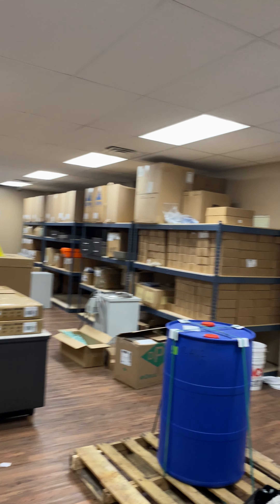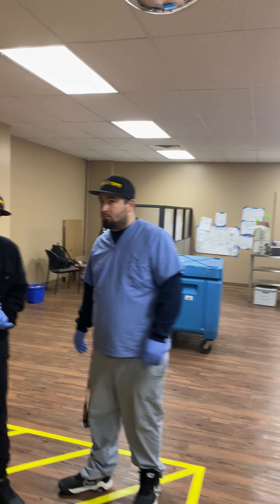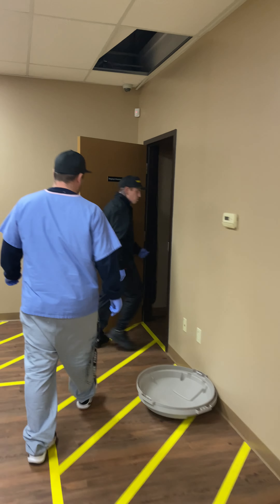This is the warehouse. This is Devin. This is Scotty. Say hey, Eugene. What's going on? You guys going back in there and working? Yep. You going in there right now? Yep. Alright, well let's go see what they're doing in there, Eugene.